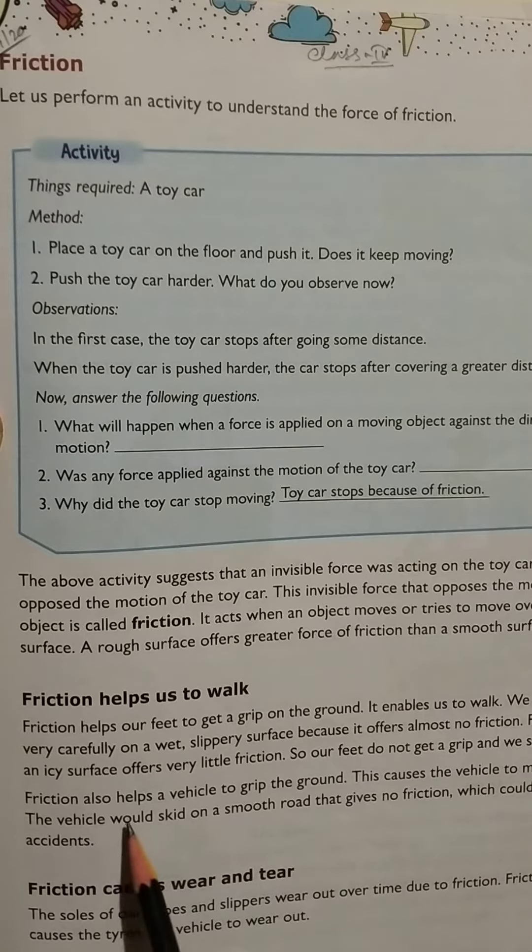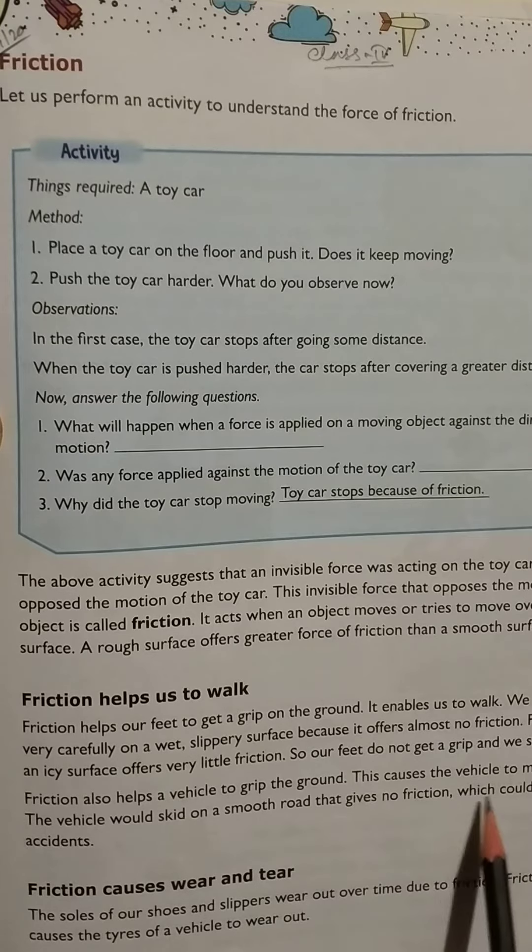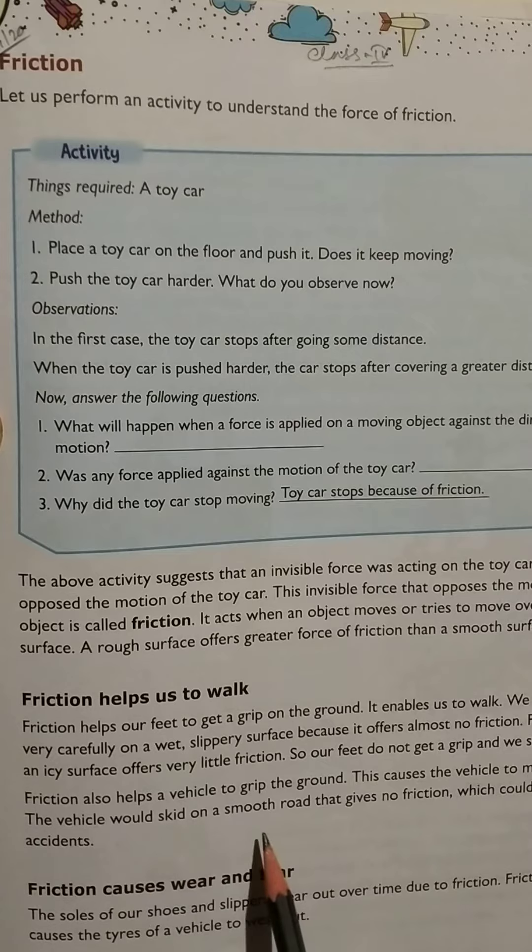Friction also helps a vehicle to grip the ground, which causes the vehicle to move. The vehicle would skid on a smooth road that gives no friction, which could lead to accidents.